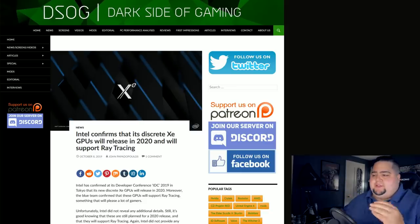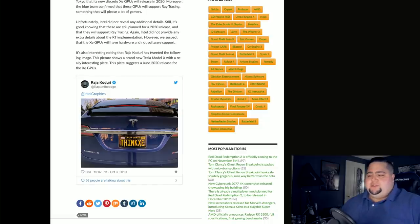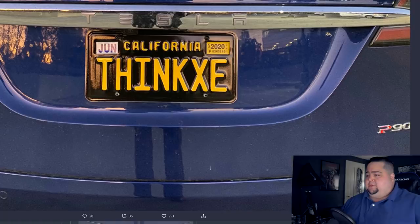This story was mentioned over on DSOG, and they also pointed to a tweet from Raja Koduri where he shows off his license plate on his Tesla Model X which says 'Think XE.' The DSOG article suggests the plate implies a June 2020 release for the Intel XE GPUs. As you can see in the image, stickers on the plate say June and 2020 for Think XE. However, I believe California uses those as registration stickers for when your vehicle registration expires.